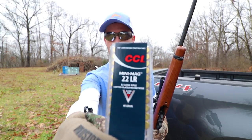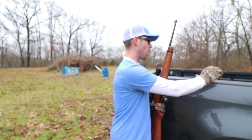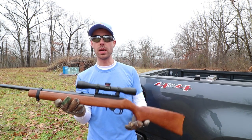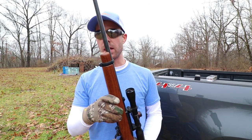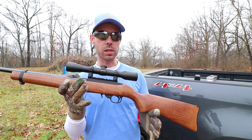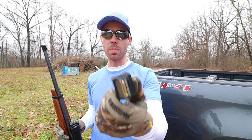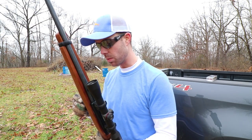Alright, the ammo I'll be using is the CCI Mini Mag, just regular .22 long rifle ammo. And the rifle I'm using is the Ruger 10-22. Now, in the last video I used a little pistol, but since I'm trying to get all these bullets in the same area, I figured it would be a lot easier to do that with a rifle with a scope on it. Since there's already one shot on the glass, I loaded my first mag with 9 rounds and then every mag after this will be loaded with 10 rounds. Let's do it.